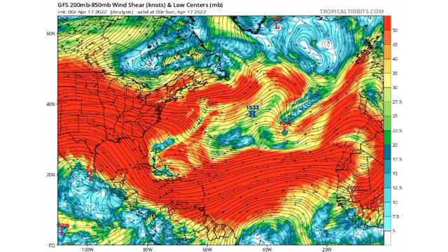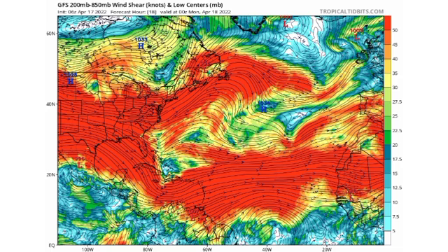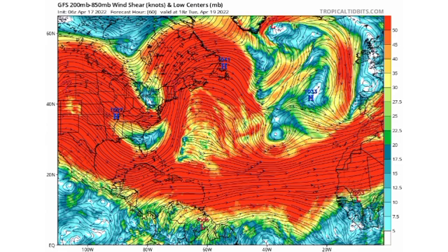Wind shear is a very significant factor for tropical systems trying to develop. Strong upper-level winds prevent intensification and rip systems apart. The reds and oranges on this map indicate very strong wind shear, which makes development unfavorable. Today, Sunday the 17th, there is somewhat of a break in strong shear near the Bahamas. By Monday conditions look a little more favorable, but by Tuesday the 19th, unfavorable shear is starting to set in again, being kicked up by that approaching cold front.